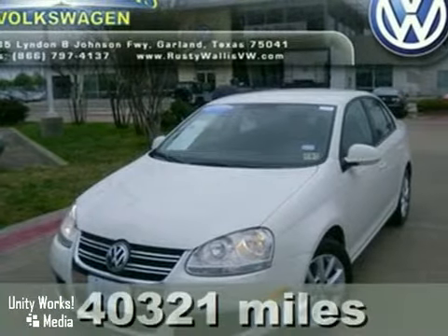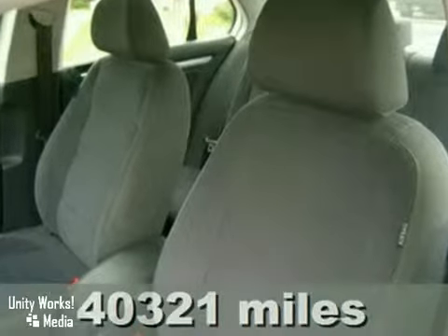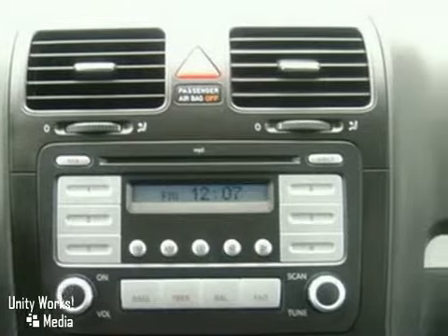Here's a certified 2008 Volkswagen Jetta. Zoom zoom zoom. The Carfax shows one owner and it includes a buyback guarantee. This is the perfect do-it-all car that is guaranteed to amaze you with its versatility.